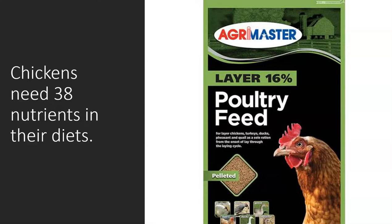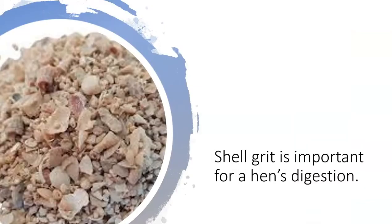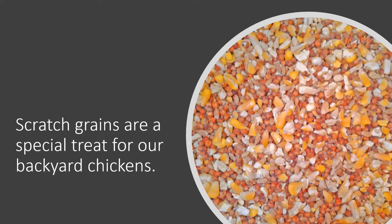Layer feed has a similar protein content of 16 to 18 percent, but it does have extra calcium to help hens produce top-quality eggshells. It's also important to give hens something called shell grit, typically made from crushed oyster shells. This serves two purposes: it gives the hens another calcium source, and it also helps them digest their feed. Chickens store grit in their gizzards, which helps them pulverize their feed and digest it more easily.